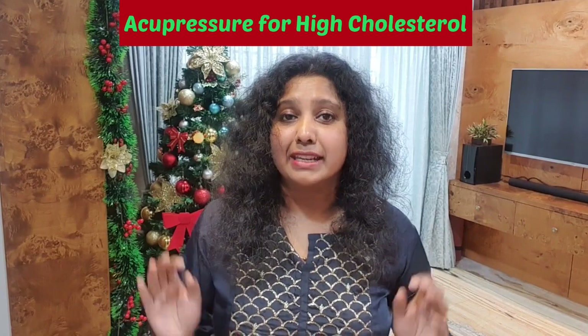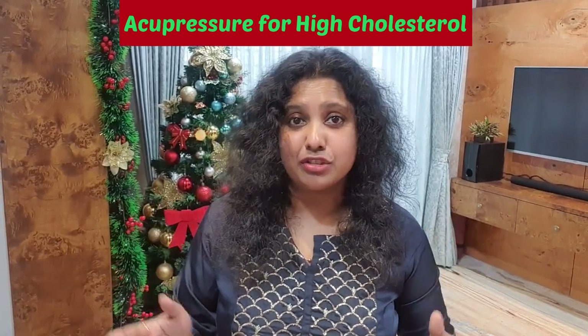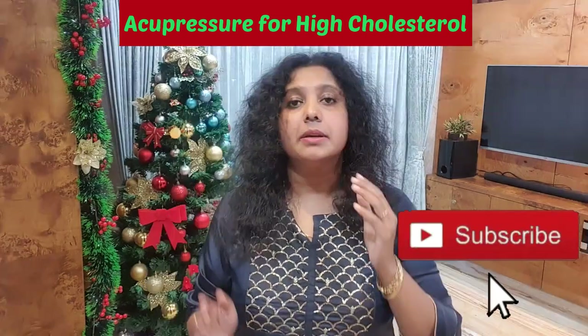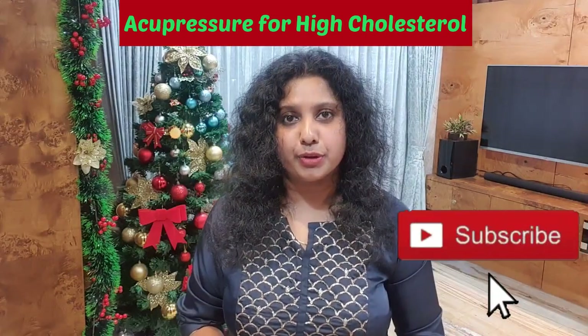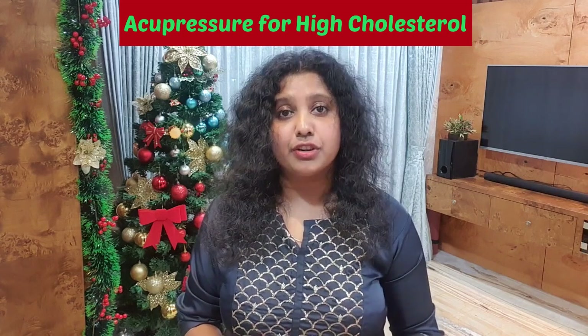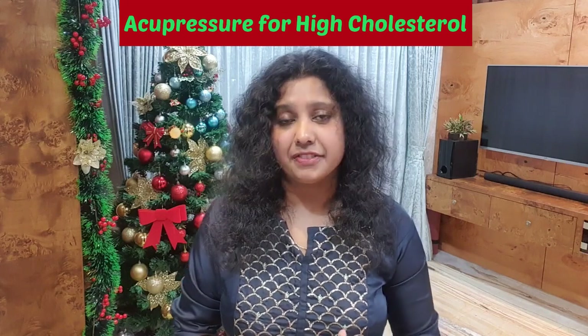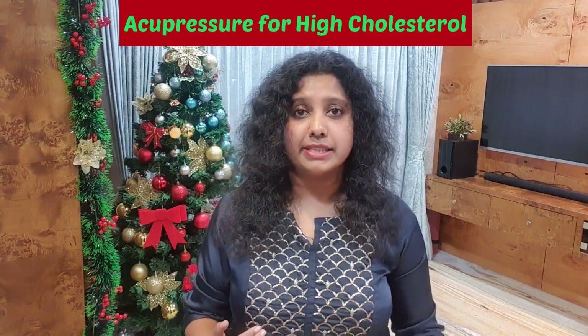In today's video, we're going to look at four acupressure points that will help you to manage your cholesterol levels. Massaging these acupressure points will help you to reduce your LDL level, total cholesterol, and also the triglyceride. Massage these acupressure points every day, once in the morning and once in the evening.